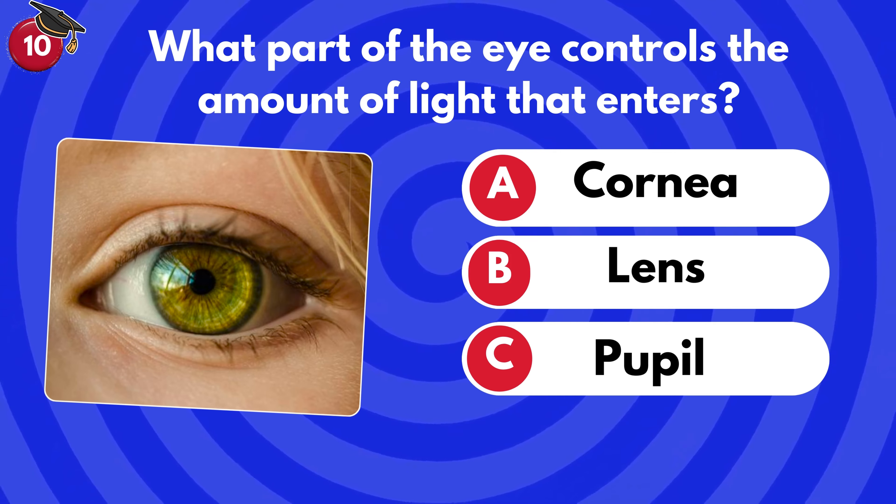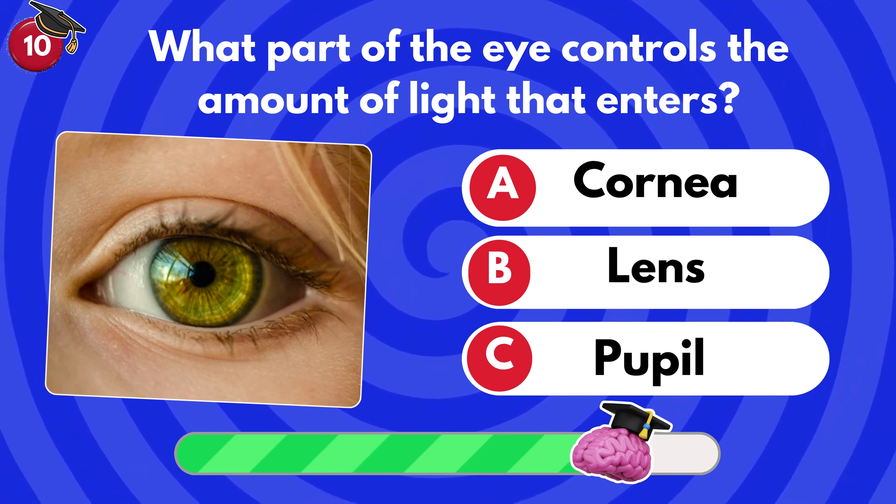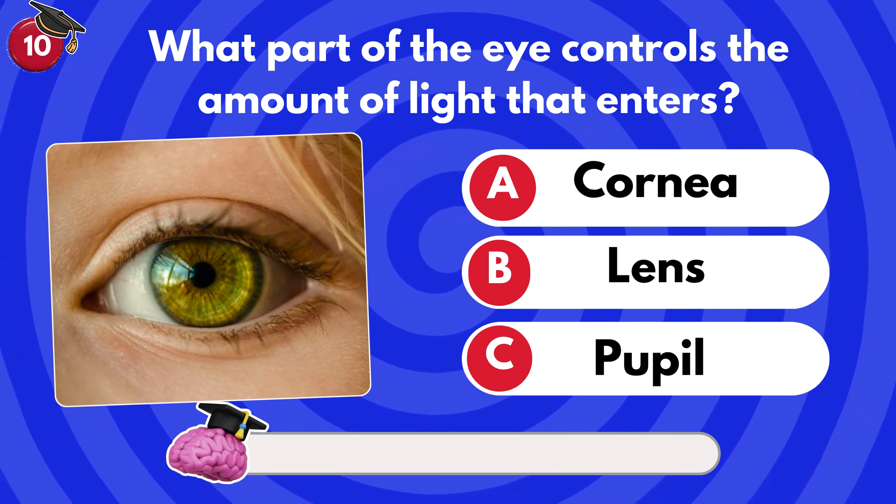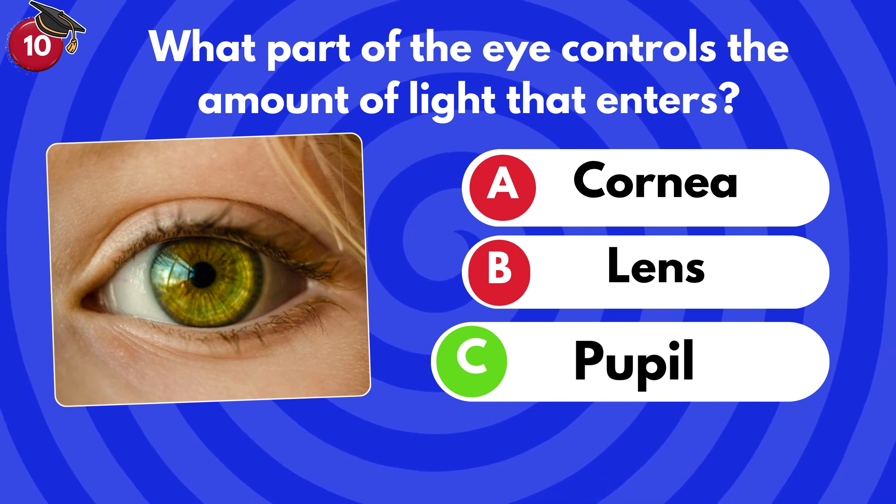What part of the eye controls the amount of light that enters? Cornea, lens or pupil? It's C — pupil.